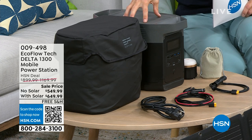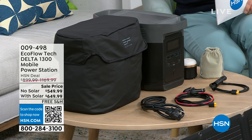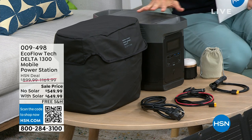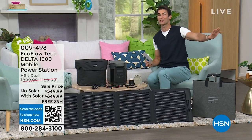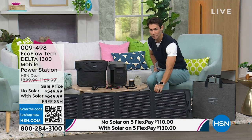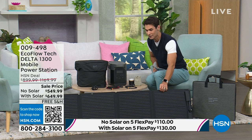Here's your first option — the Delta 1300. You're getting this power station with the case and all your charging cables. With your HSN card, you can get the bundle today on 18-month VIP financing. You're getting the power station, the case, the charging cables, plus if you want to be really off the grid — out camping, on a road trip, RVing — the solar panel connects right to your power station and that's how you recharge. You don't have to plug it into a wall. Use the power of the sun.